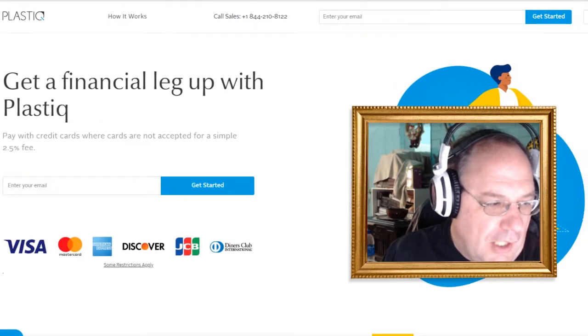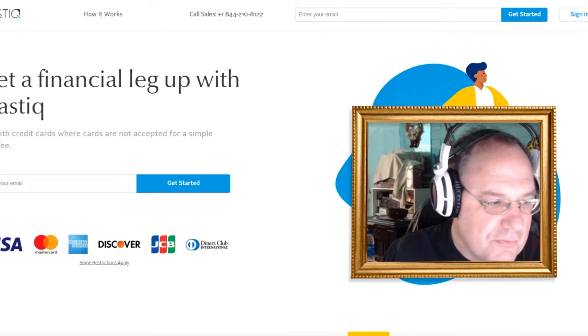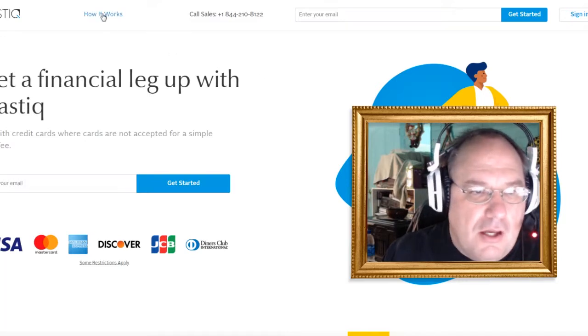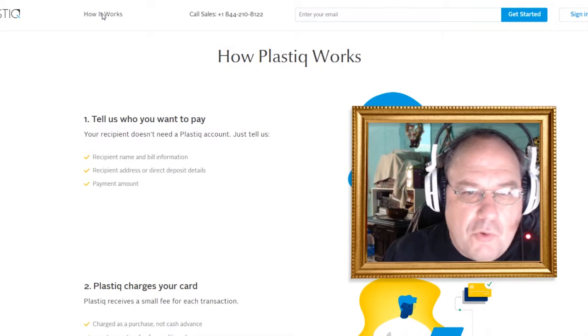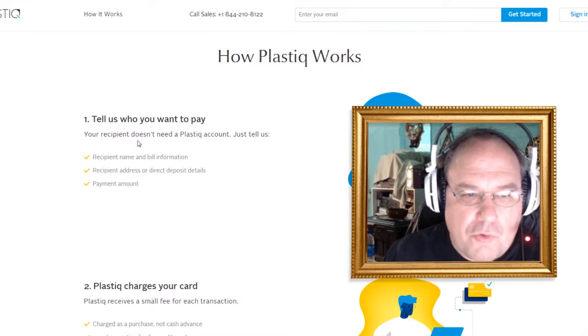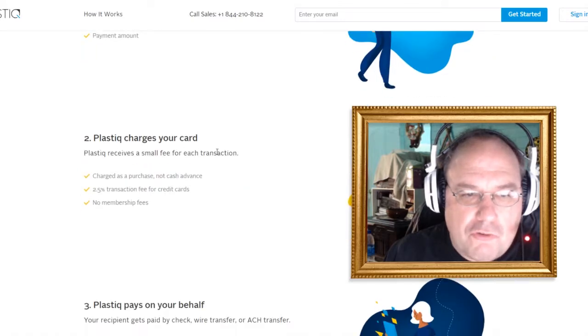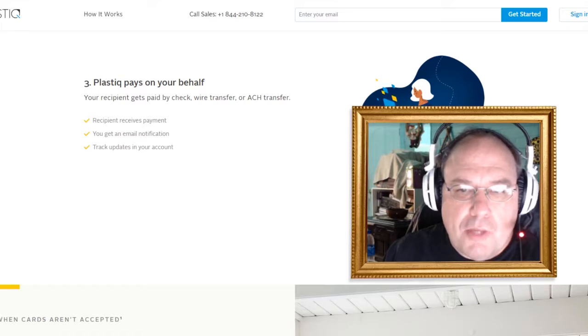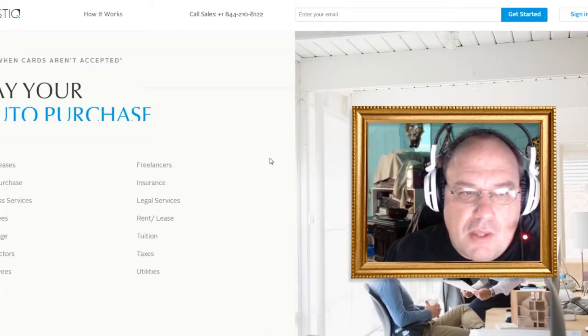You can use Visa, MasterCard, Discover, American Express, JCB, and all this other stuff. So here's how it works — your recipient doesn't need a Plastiq account. Just provide the name, billing info, and Plastiq charges your card. They act like the middleman: Plastiq pays your bill, and you pay Plastiq.